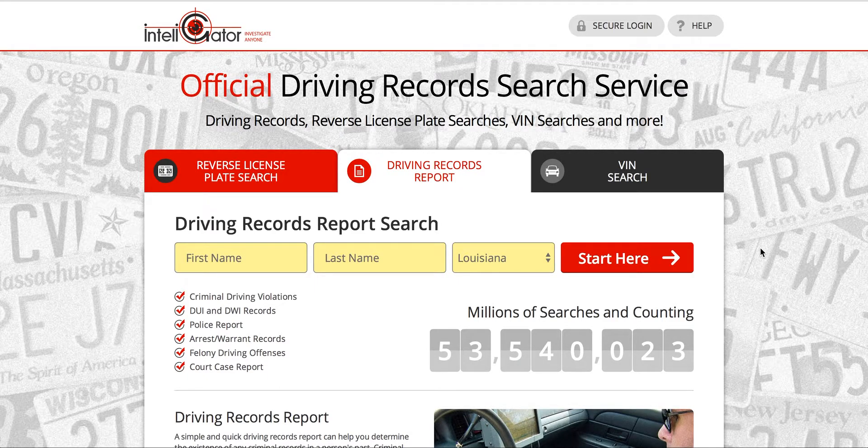Hey everybody, Mike here from drivingtips.com and in this video I'll be showing those of you in Louisiana how to obtain your driving record. So there's a couple different ways to obtain your driving record. You can do it online, you can do it through the mail, or you can show up in person at any local driver services facility and they can take care of it in person for you.